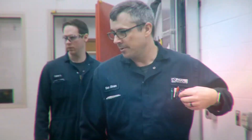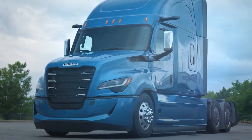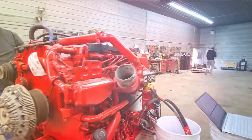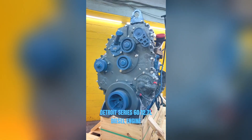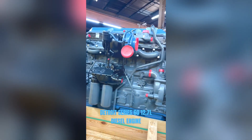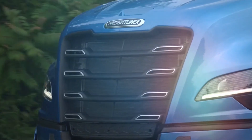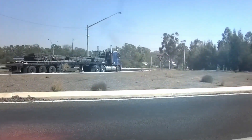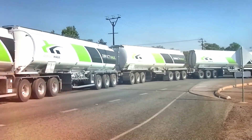Here's the truth that experienced drivers understand: choosing between these three legendary engines isn't about which one is best — it's about which matches your specific driving conditions. The Cat 3406E thrives in punishing environments where reliability under extreme stress matters more than fuel economy. The Cummins X15 finds its sweet spot handling diverse regional routes with changing elevations and varying loads. And nothing touches a Detroit Series 60 for consistent long-haul efficiency when cruising the plains. The real winners in this showdown are the drivers calculating their actual cost per mile across their specific territory.